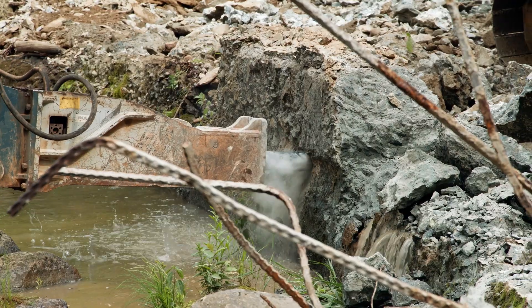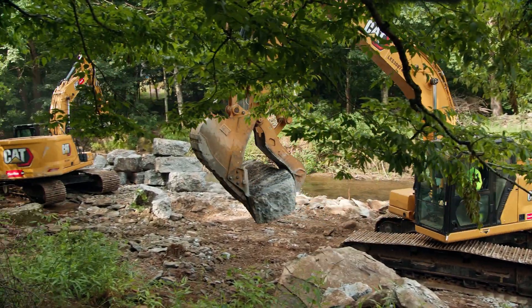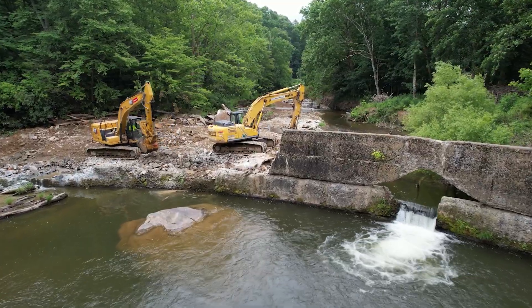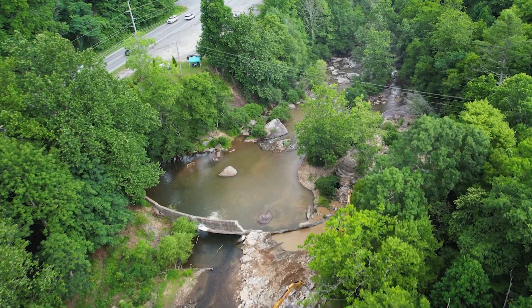In 2021, the General Assembly in North Carolina invested $7.2 million that paid for the removal of seven dams, including the Shoals Mill Dam removal near Boone, North Carolina, that protected critical road infrastructure.